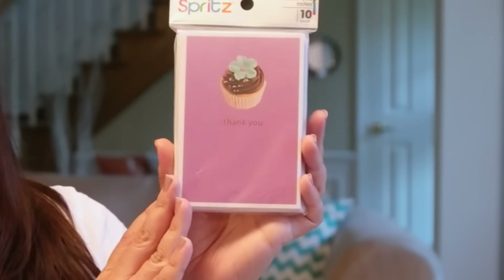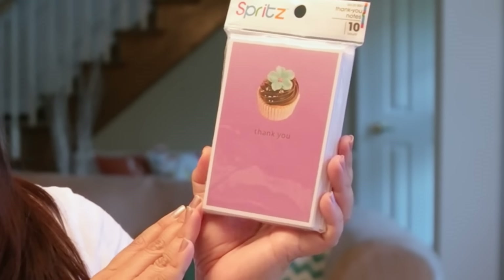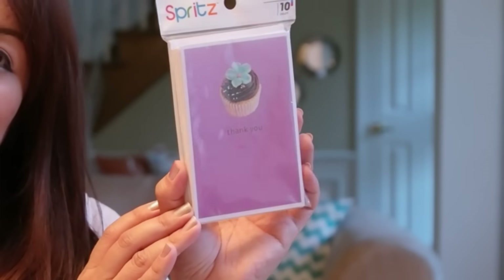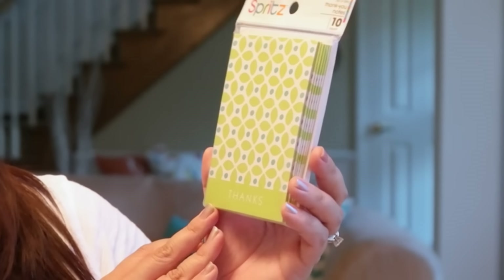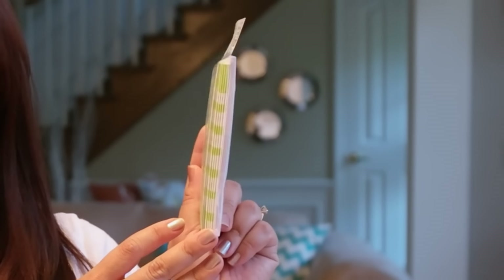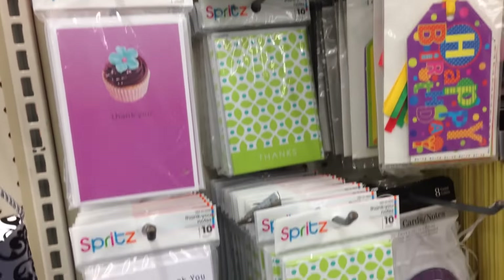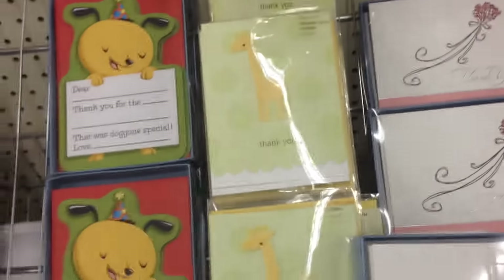I also picked up this set of thank you cards by the Spritz brand. It's also a 10-pack and has a little cupcake with a teal flower on the top. And one more Spritz brand of thank you cards — these are in a blue and green color with white envelopes. I did see other designs as well; I thought those were really, really cute. Definitely keep an eye out in your Dollar Tree for these.